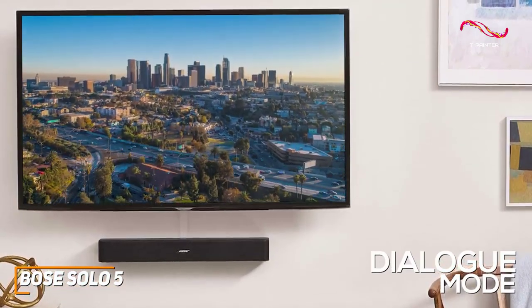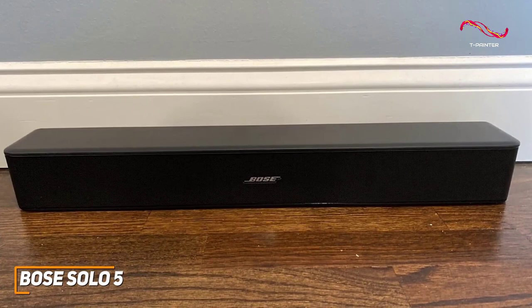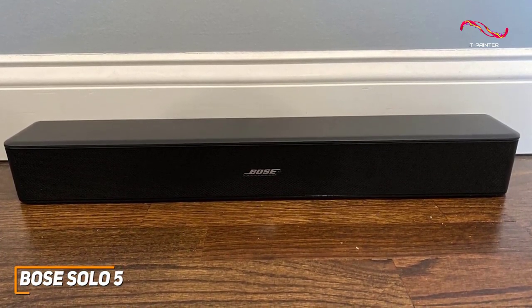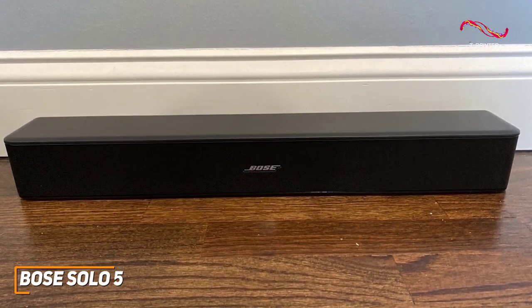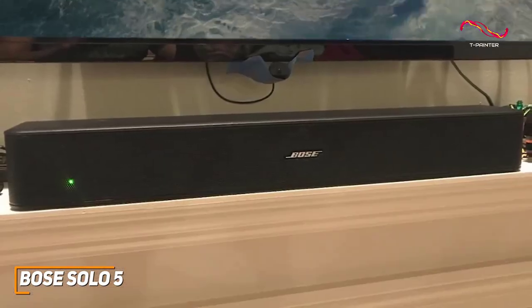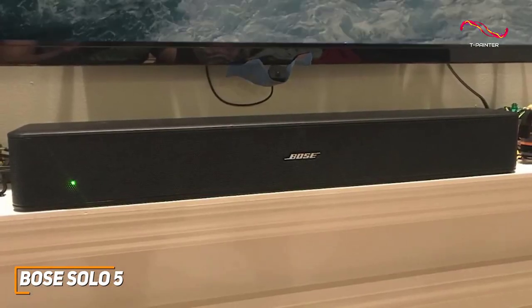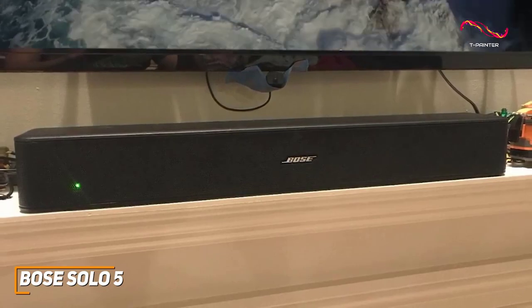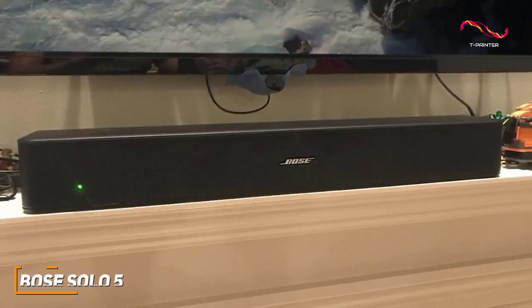It also comes with a dialogue mode that adds extra clarity and detail to every word, an auto shut-off function to conserve power, and more. The Bose Solo 5 is a solid choice that does a lot of things well for a good price, offering plug-and-play functionality, a useful dialogue-enhancing mode, good build quality, and enough power to fill smaller rooms. This is an ideal choice if you want a budget soundbar that can nail the basics and perform well in a bedroom or small apartment.